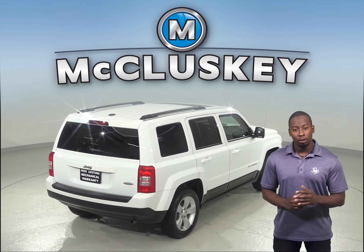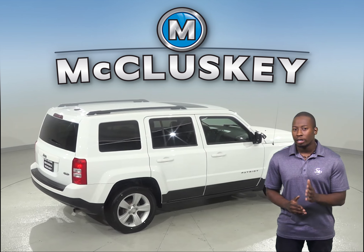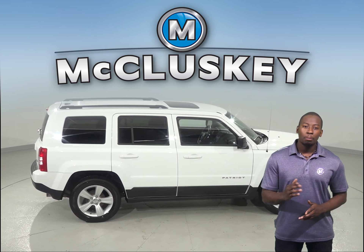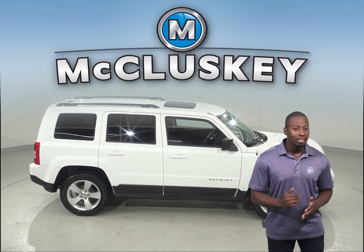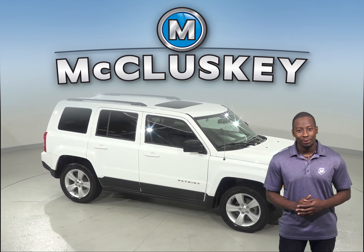Come on down and try it before you buy it with our free 48-hour test drive. It has passed our 172-point inspection and is ready to hit the road. Once you purchase it, we will cover it with our free lifetime mechanical warranty for as many years and as many miles as you own it.